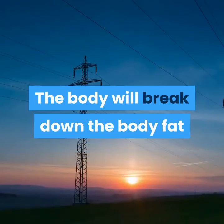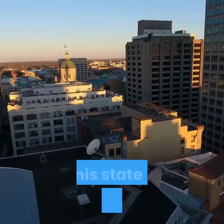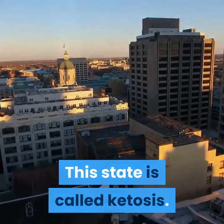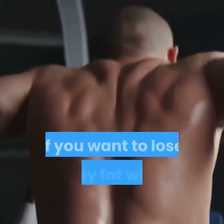This works out perfectly if you want to lose body fat. The body will break down body fat and use it as energy instead of carbs. This state is called ketosis — this is the state you want your body to be in, and it makes perfect sense if you want to lose body fat while maintaining muscle.